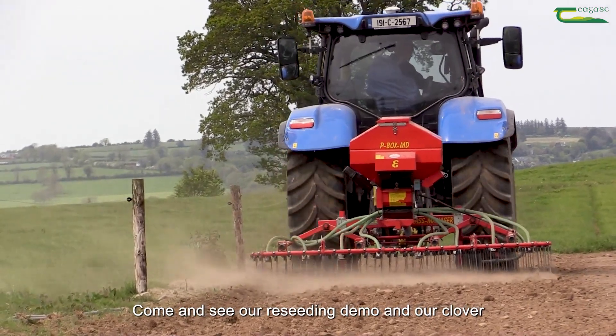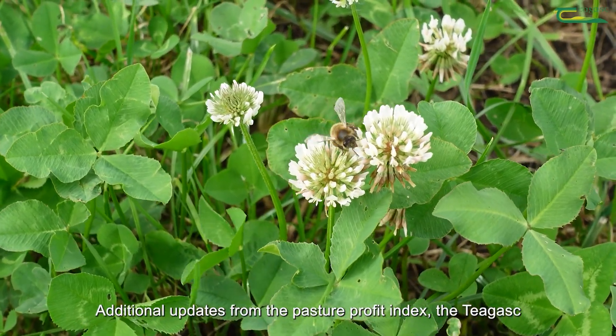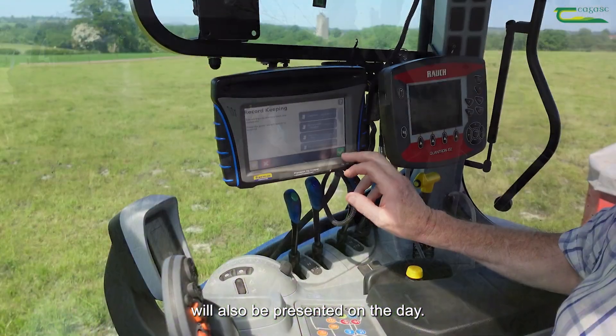Come and see our reseeding demo and our Clover 150 boards, which will highlight the do's and don'ts when it comes to incorporating clover on your farm. Additional updates from the Pasture Profit Index, the Teagasc grass and clover breeding programs, and the multi-species boards will also be presented on the day.